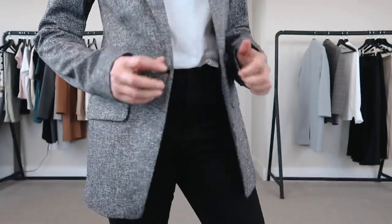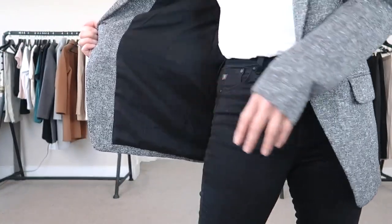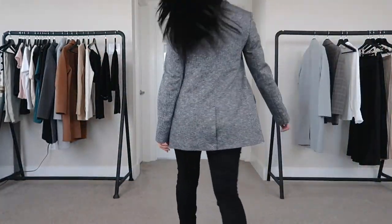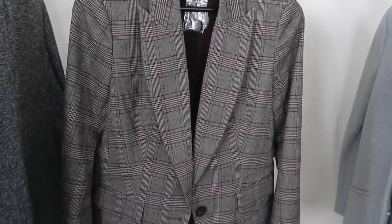This blazer is an extra small and I think it fits me perfectly. The sleeves are a little bit on the long side, but other than that everything is really nice and I'm very happy with this fit. Next up is the plaid peak lapel boyfriend blazer, also an extra small. I love this one.